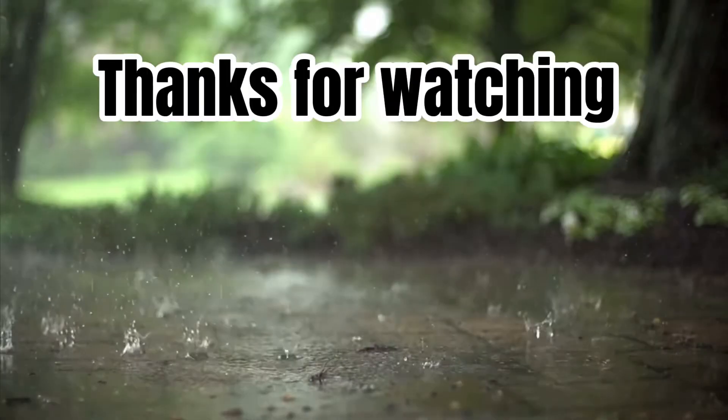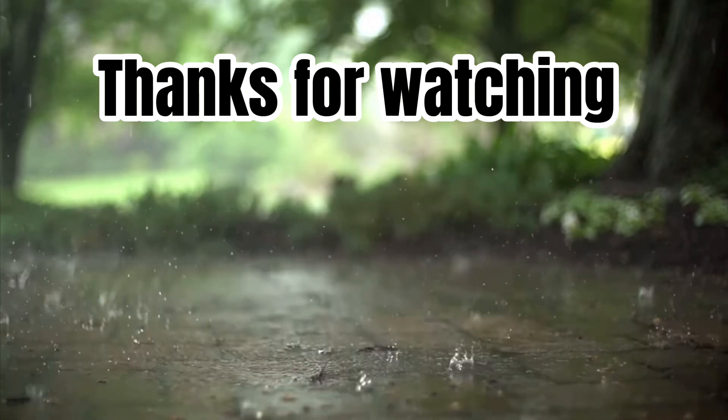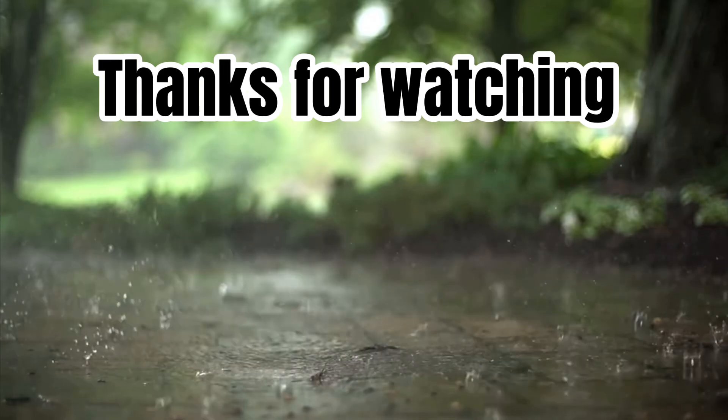So there you have it. Those were our new Mimicia species. We hope you enjoyed this week's video. Tell us if you would be interested in more videos in this style. Until next time, we'll see you guys later. Thank you.